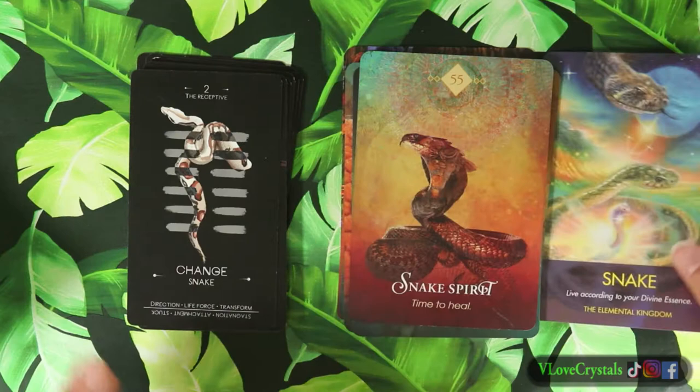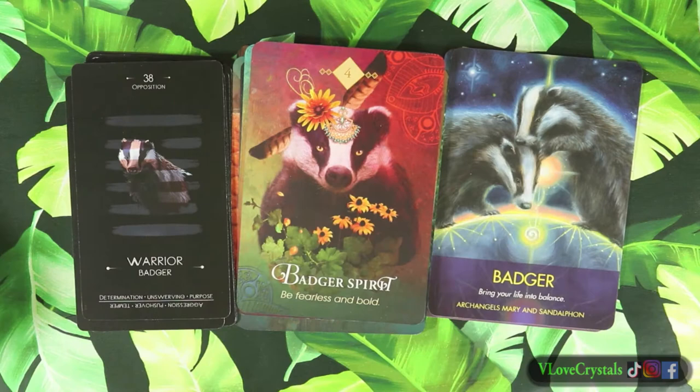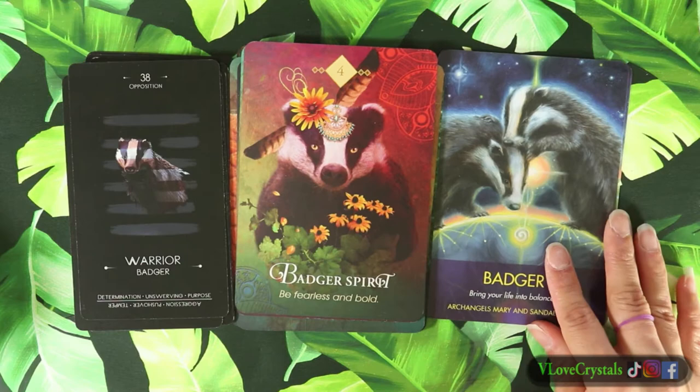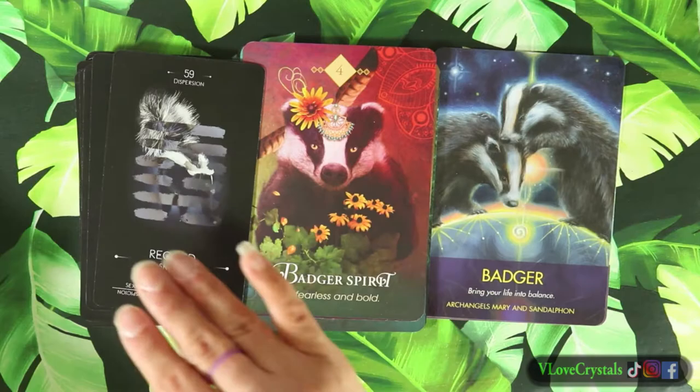We have the snake. Then the badger - this is my newest deck, I've had it for almost two years now. I love animal cards and comparing them and using them in readings.